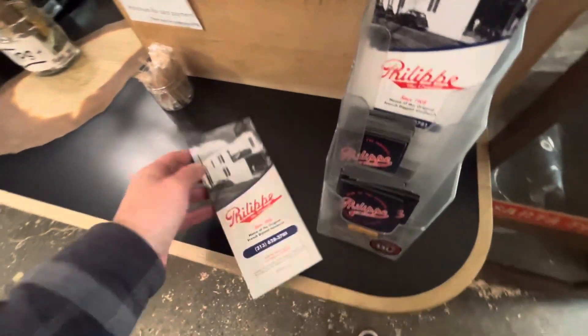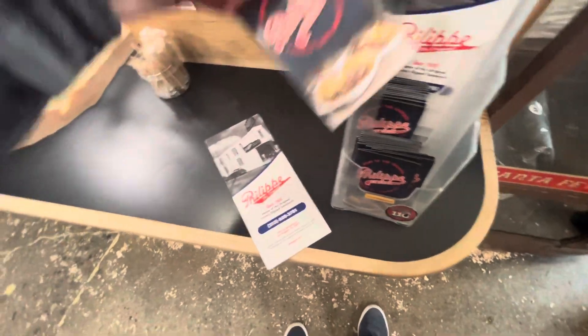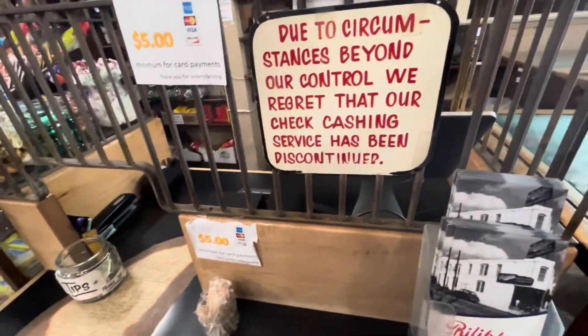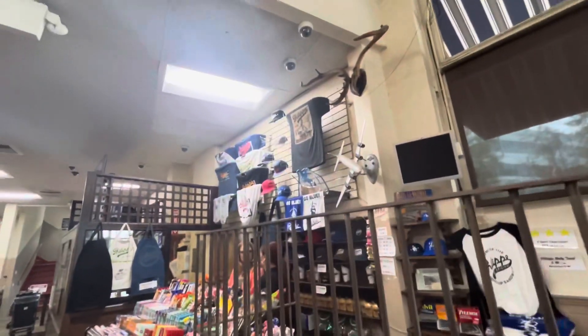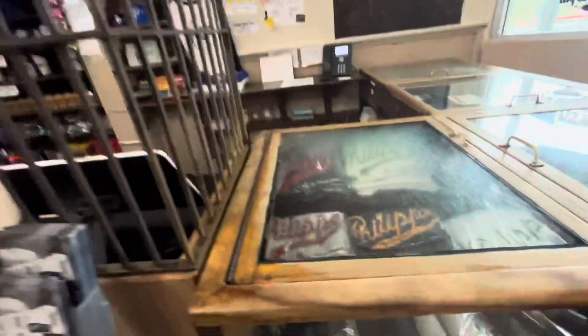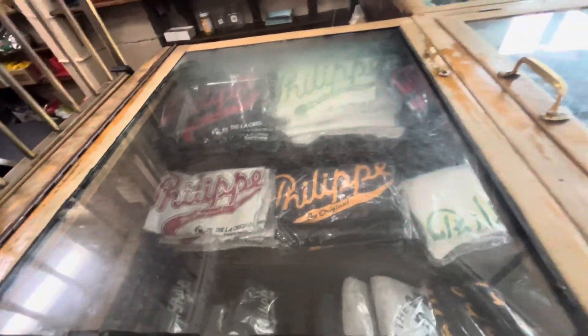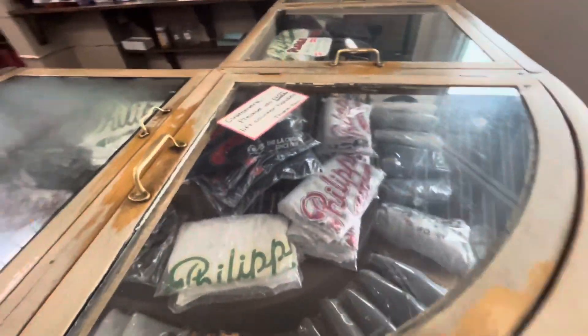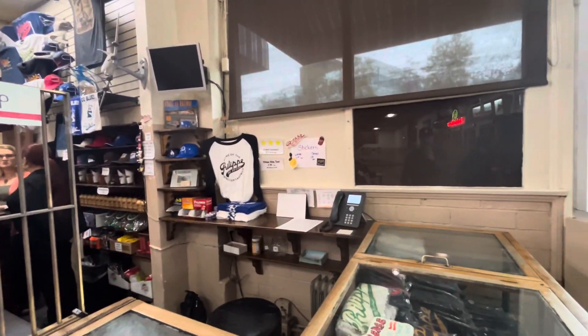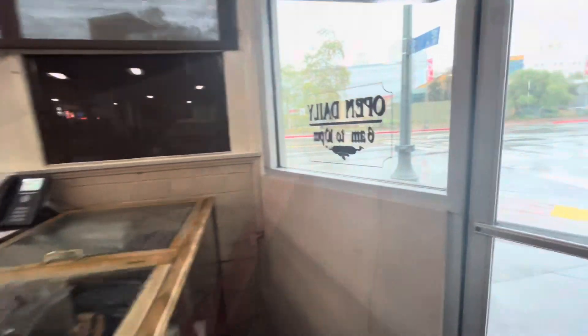Before you leave, you can grab a couple of these little mementos, but there's a $5 minimum for card payments. That's a pretty cool shirt up there — the classic Philippe's one. And here's the old counter — I think I'm more fascinated by that. They also have the stickers and Dodger helmets, but we're going to make our way out into the rainy day.